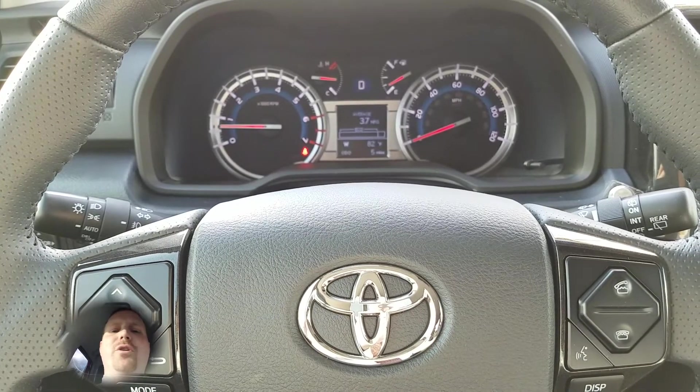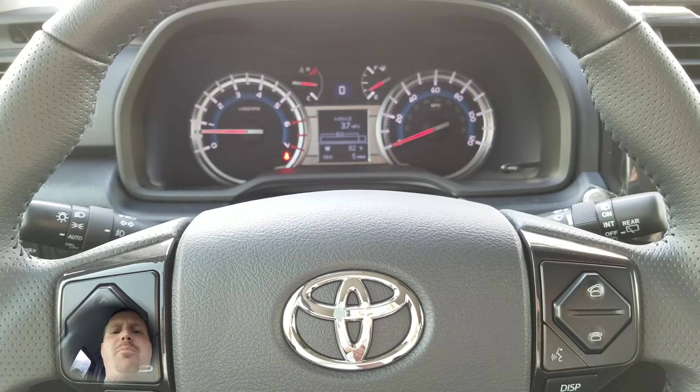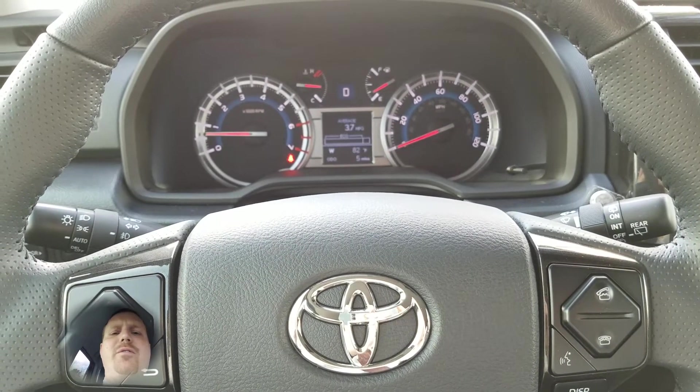Hi and welcome to Toyotime with your host Dan the Product Man. Today I'm going to show you how to use the TRD Pro four wheel drive shift lever.